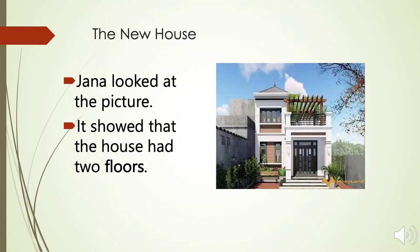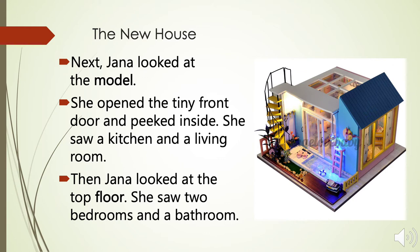Jana looked at the picture. It showed that the house had two floors. Next, Jana looked at the model. She opened the tiny front door and peeked inside. She saw a kitchen and a living room.